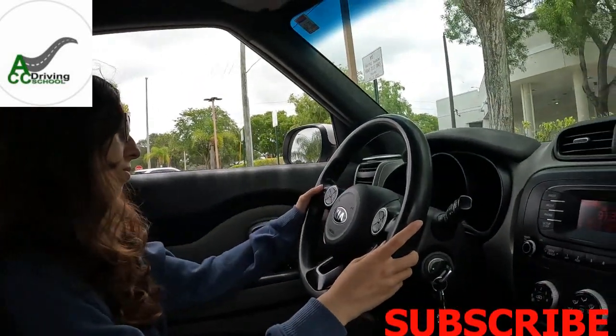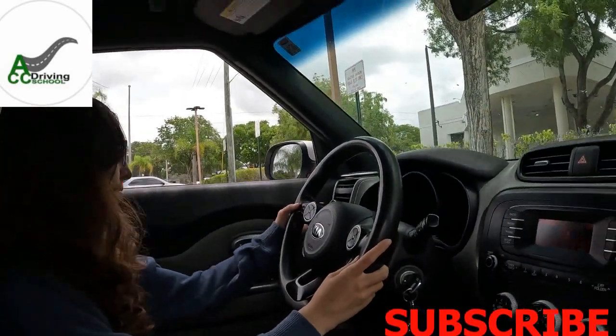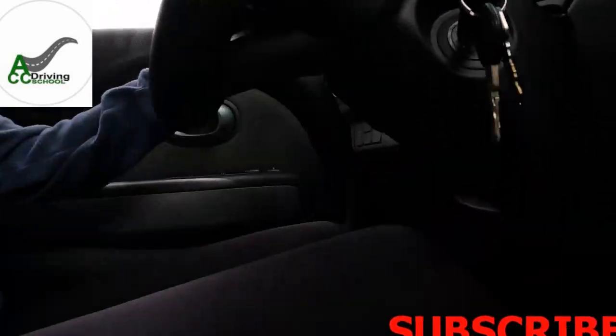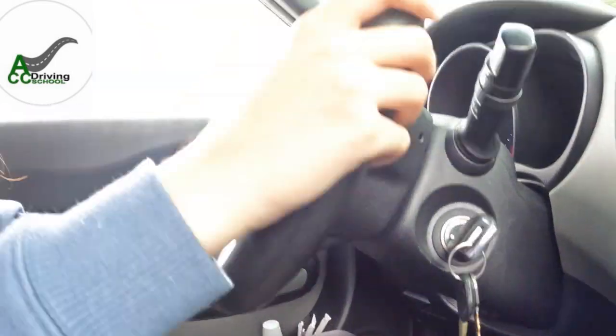They're gonna ask you to signal left, signal right, blow the horn, and press and release the brake — so they can tell if the brake lights, park lights, and turn signal lights are working. If those things are not working, they will not take you out in the car.